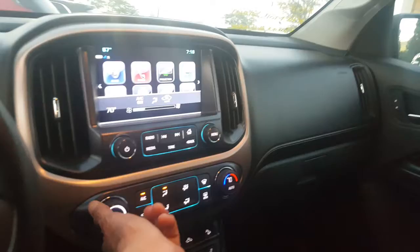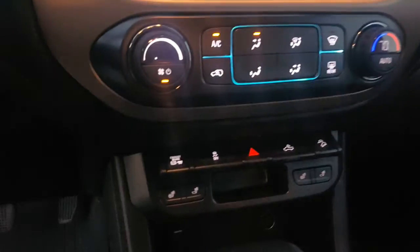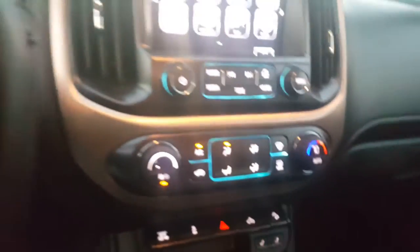You also feature Android Auto and Apple CarPlay, navigation, heated seats for the passenger and driver as well, an exhaust brake just to help with towing, and all-weather mats as well.